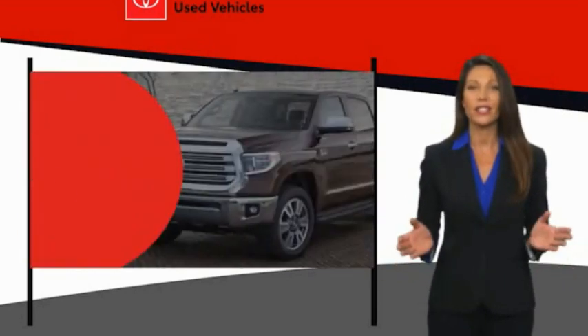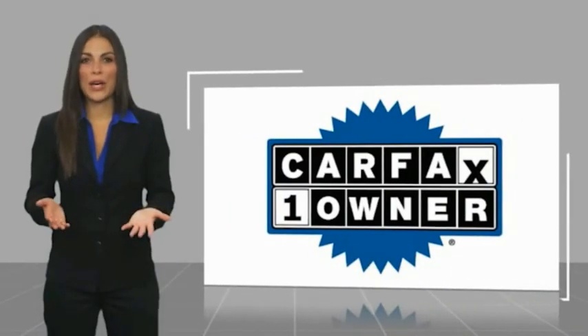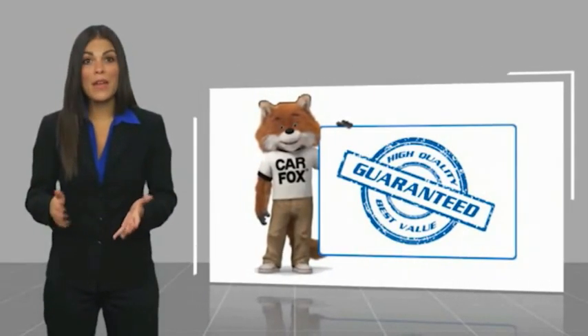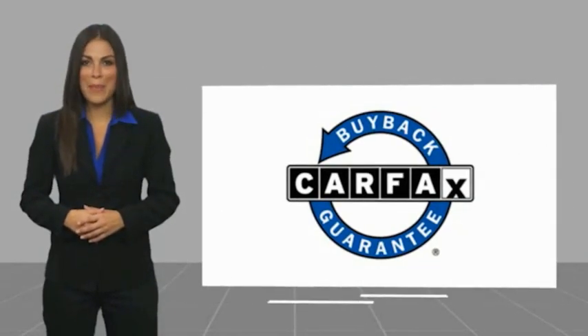That's why we created the Toyota Certified Used Program — it's the smart choice. This is a one-owner vehicle with a Carfax vehicle history report. Be sure to find a complimentary copy of this report online or contact the dealership. This vehicle qualifies for the Carfax buy-back guarantee.